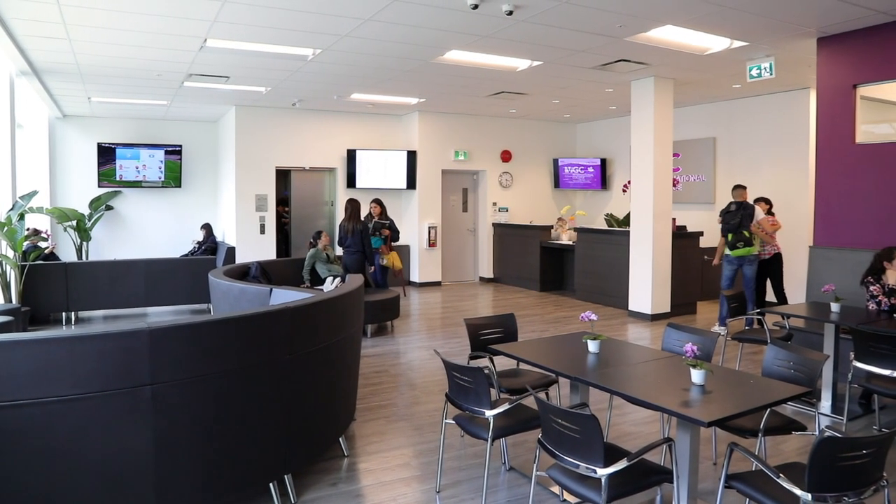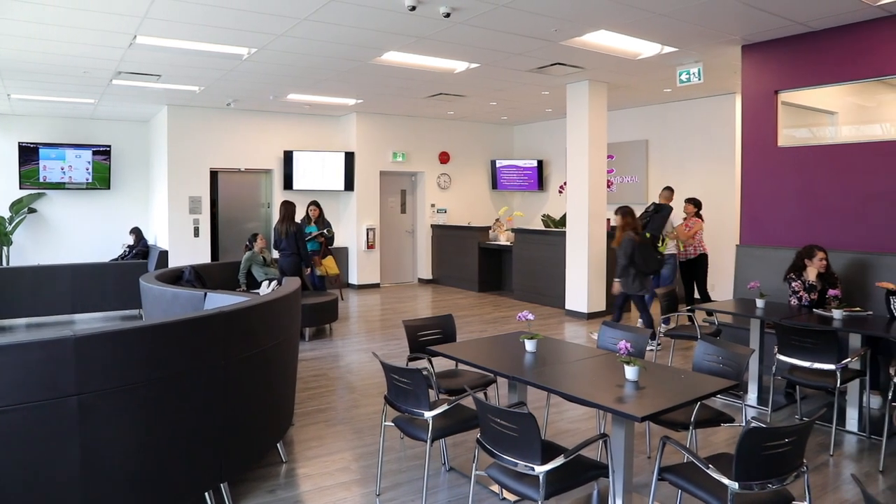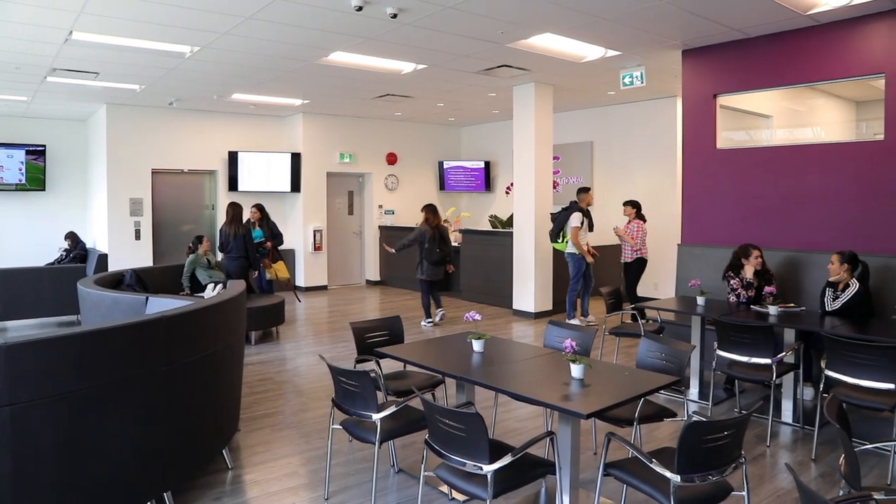VGC just opened up a new campus in the downtown core of Vancouver. We've been planning this for over two years, considering how students interact with each other and how teachers interact with students.